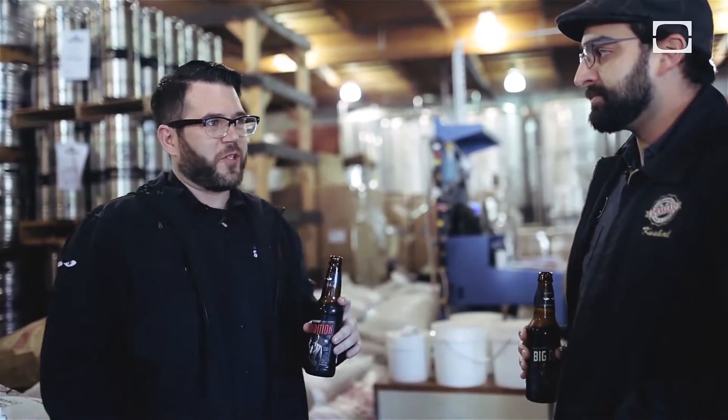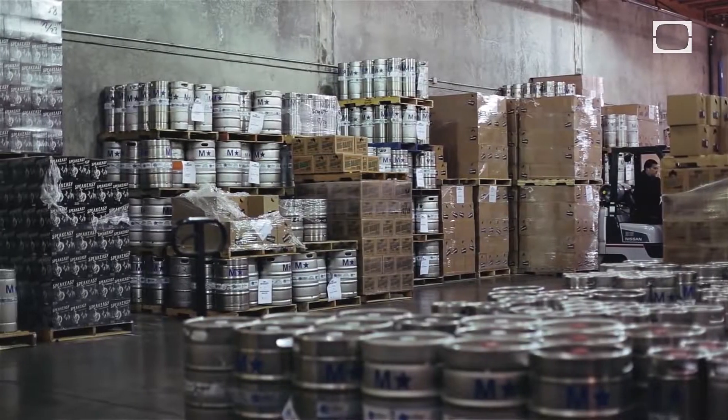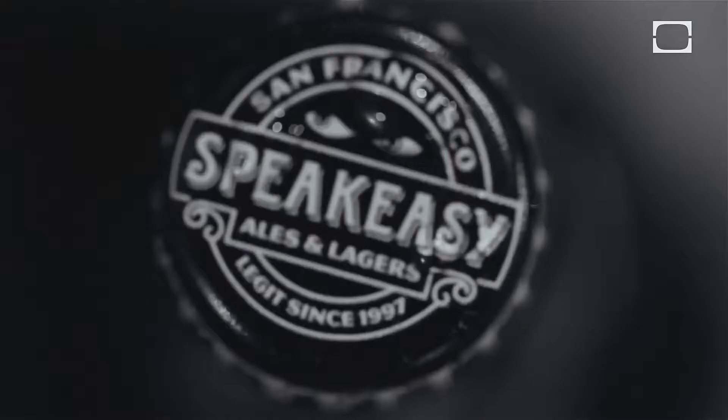There was a lot of opportunity for us to grow, and it was overcoming the challenges of being a little brewery with a little facility and having a lot of demand for the brand and trying to keep up with that.